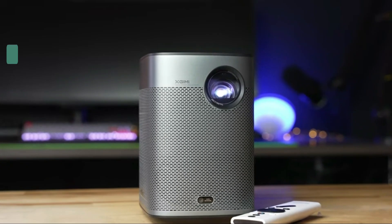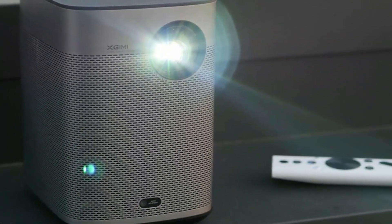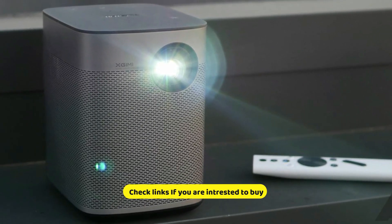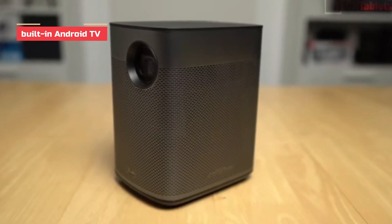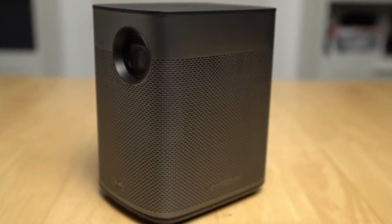Our next product is the XGIMI Halo Plus. It is a bit large to truly be considered a mini, but it is still quite compact — a more accurate description would be easily portable. The device has a battery life of two and a half hours and can display a picture in 1080p. It has Android TV built-in, so streaming is easier. Although it performs better than most mini projectors, it is also considerably larger and more expensive.